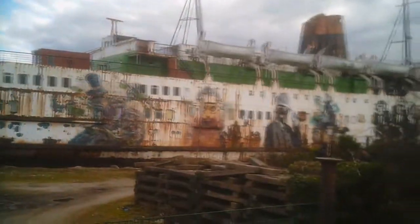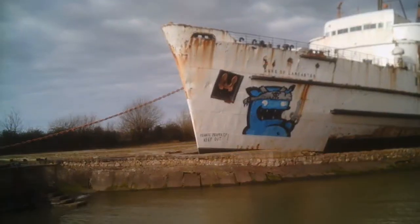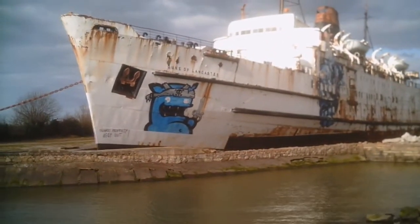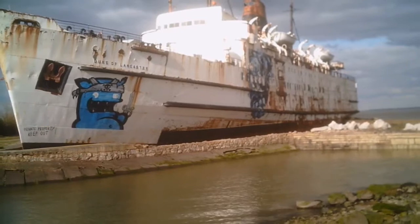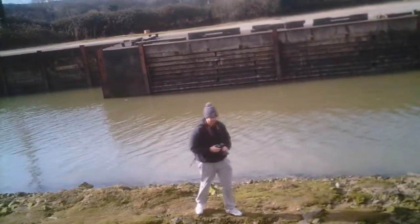Right then folks, this is the Duke of Lancaster from the other side. What an amazing ship this is. Absolutely incredible. It was nice to see, worth a drive anyway. So guys, this is the other side of the ship as you can see. It's beautiful. Amazing ship. It was worth the journey, wasn't it, George? 100%. One off a list that we've been waiting for for a couple of years.